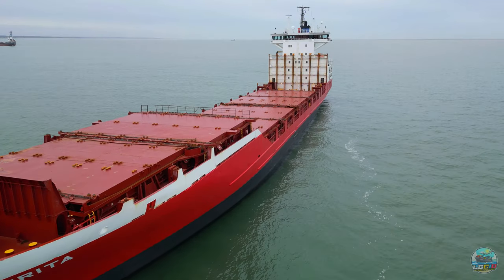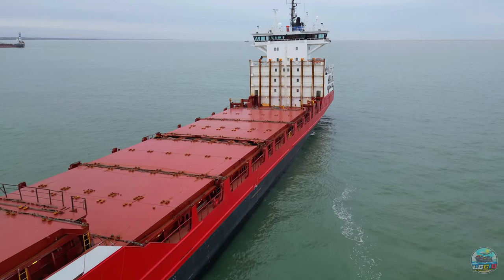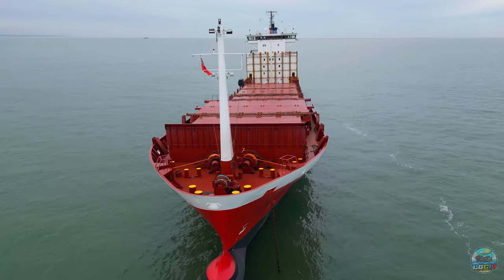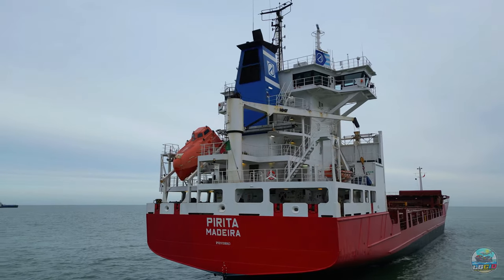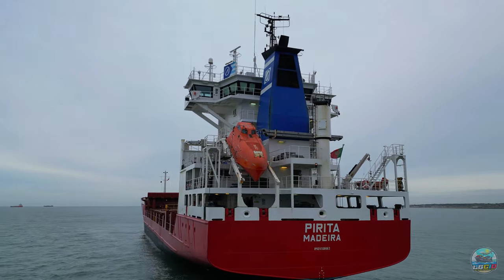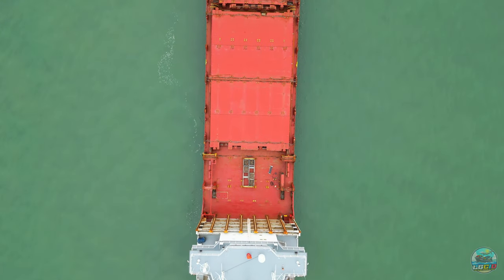Stretching an impressive 133 metres in length and 18 metres in breadth, Pirita's sleek design is not just for show. With a gross tonnage of 6,326 tonnes and a dead weight of 7,946 tonnes, she's built to carry substantial cargo while slicing through the waves with precision. At the heart of this maritime marvel is the formidable Mach engine, model 6M601C, with a powerhouse output of 6,600 kilowatts, propelling Pirita through the toughest conditions and ensuring she delivers her cargo right on schedule. It's the kind of engineering excellence that maritime enthusiasts dream about.